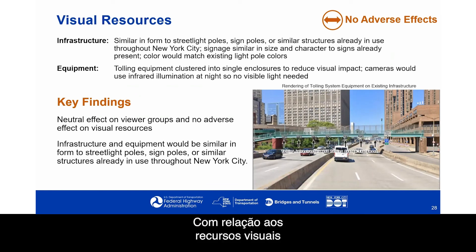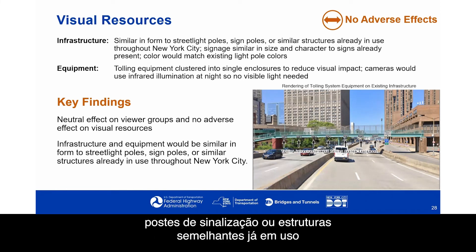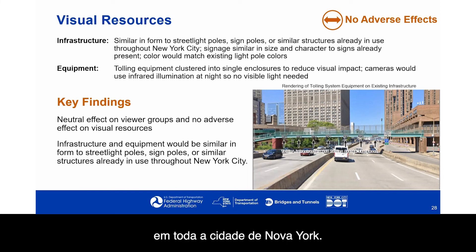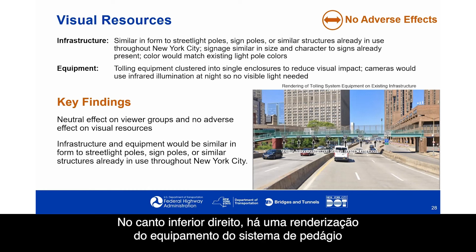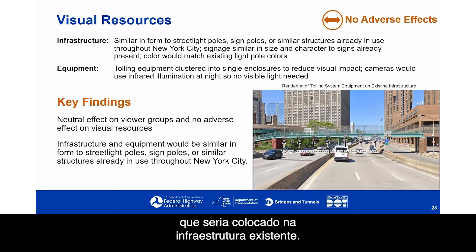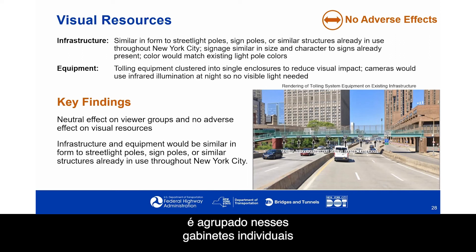With respect to visual resources, there were also no adverse effects. Infrastructure is similar in form to street light poles, sign poles, or similar structures already in use throughout New York City. Signage is similar in size and character to existing signs, and the color would match existing light pole colors. The tolling equipment is clustered into single enclosures to reduce visual impact, and cameras would use infrared illumination at night so there would be no visible light needed.